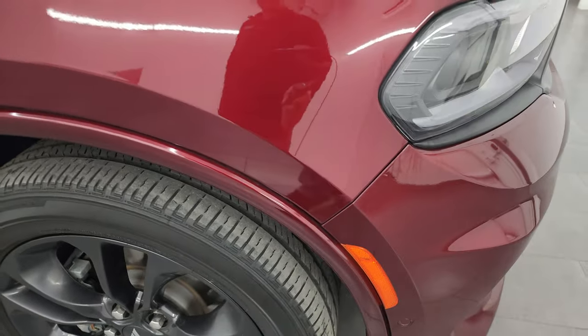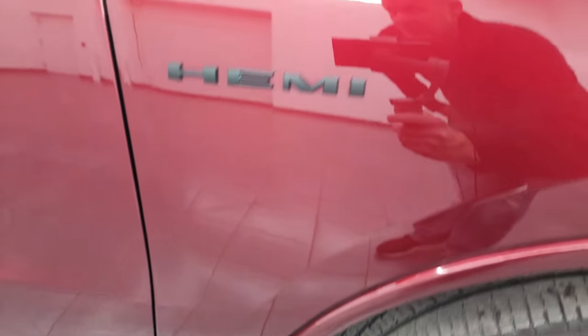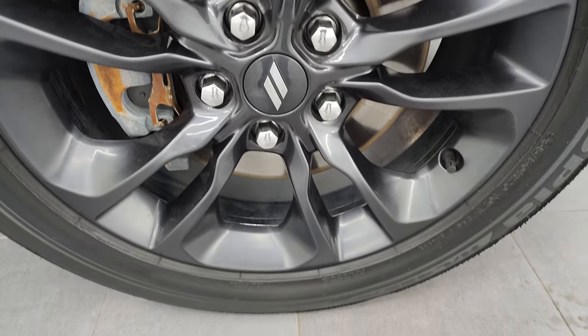Passenger side front fender — no dents or dings on there. Note that you do get the blacked-out Hemi logo, the gloss black on the mirrors, also part of that black top package. Passenger side front wheel, no major scuffs or scrapes on there. And Octane Red has got a little bit of pearl in it — really a good-looking color.